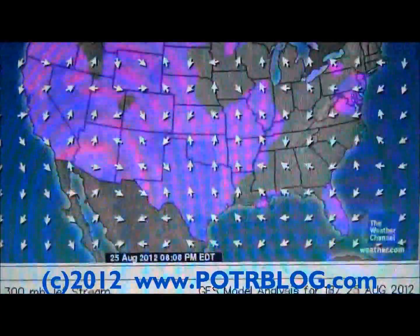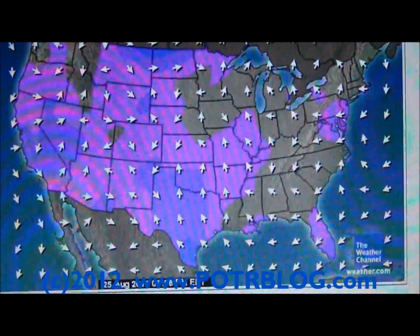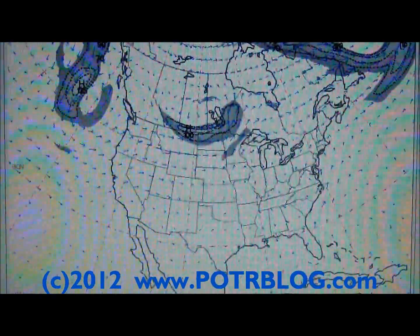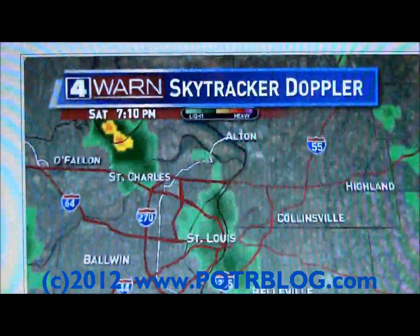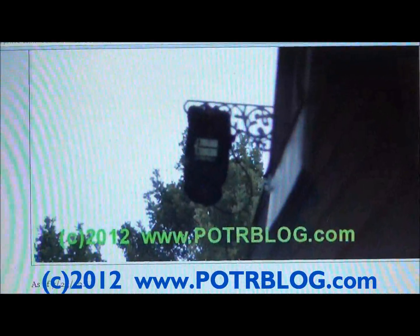We'll go down here to the surface wind map of the country — this is a south wind right now, breaking up with the storm that came through. And the current jet stream — you can see it's way off over North Dakota. Here's the radar map, another radar map, and this is our picture of our outdoor radiation monitor.